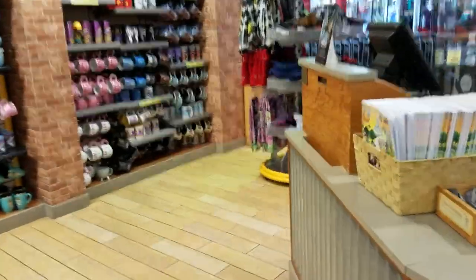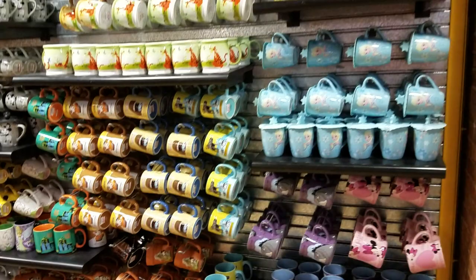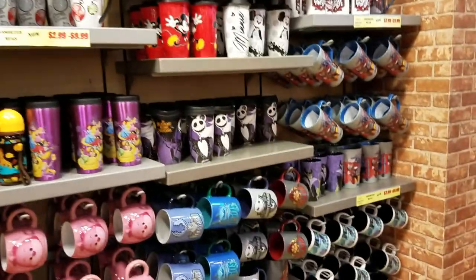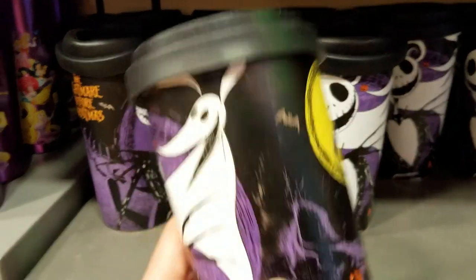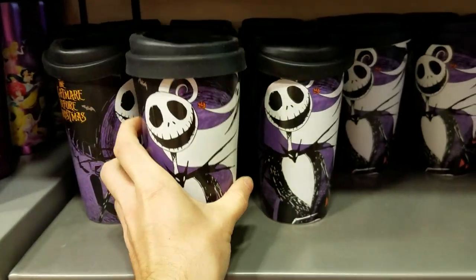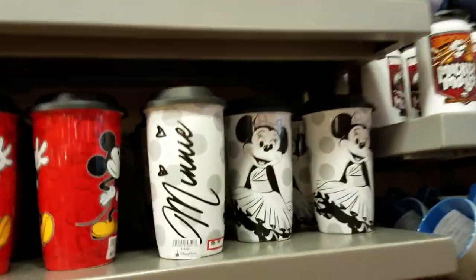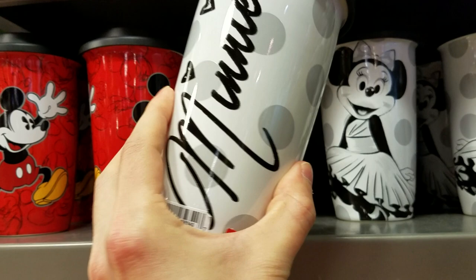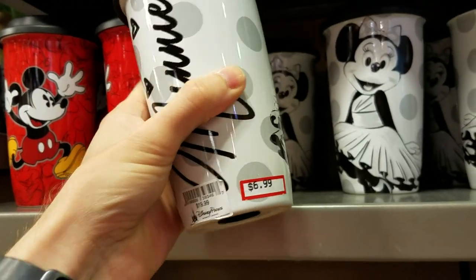Let's see what they have today. There are coffee mugs — Nightmare Before Christmas for $9.99. This looks new. It's a mini mug for $6.99.